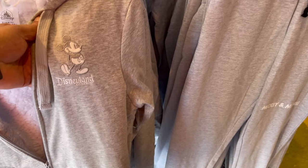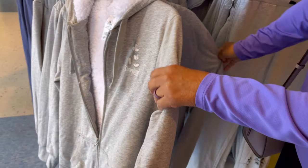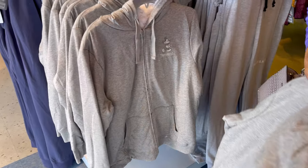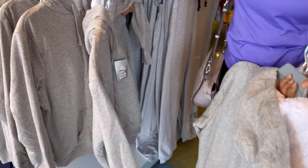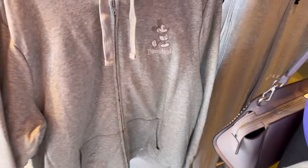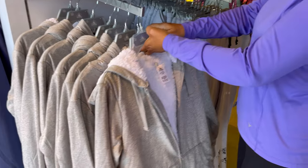Well, this is a nice little Mickey. I like this — with the Disneyland logo. How much is that one? I don't see a price. Oh, there it is — $29.99. That's not too bad. I like this one. It has the pockets, but it looks like they're all extra large.